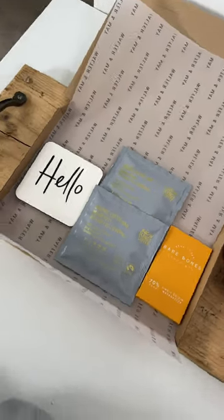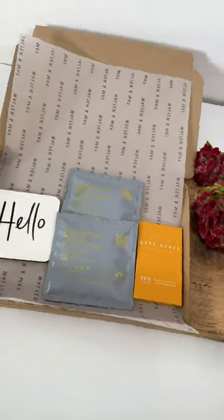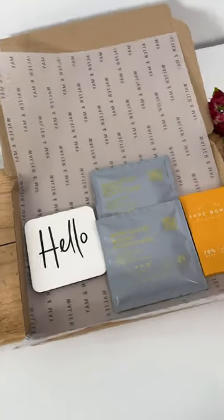It's a letterbox box, so it can pop through the letterbox — really easy to post. We'll pop a note in for you and you can pick the label of your choice. I hope you love it and maybe this will be the perfect gift for you.